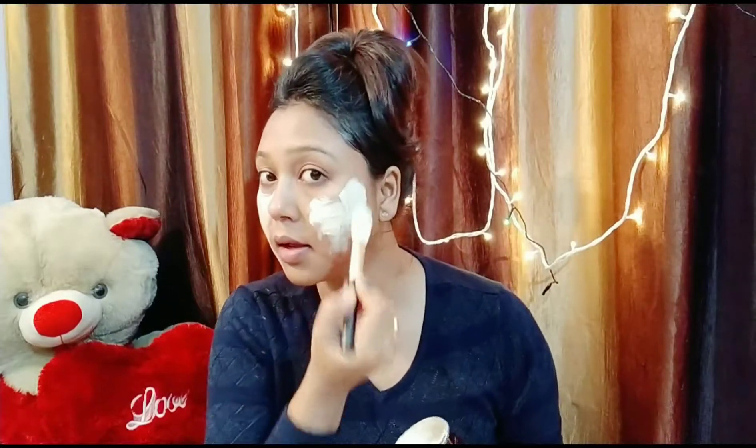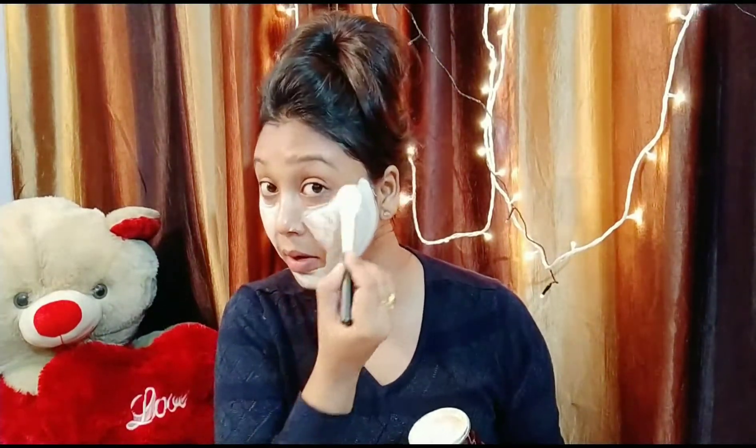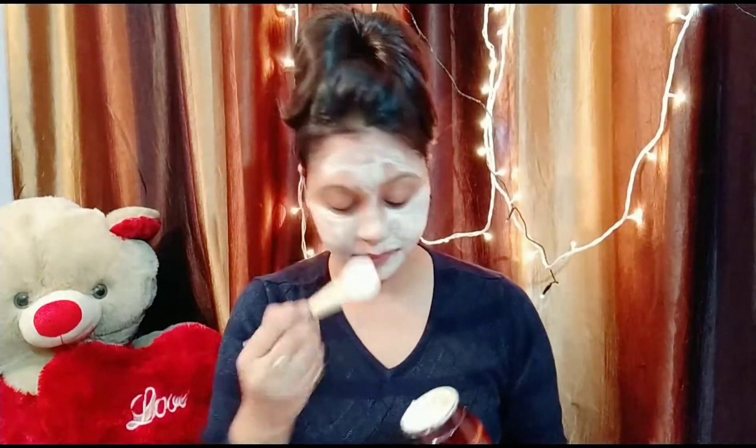So when I try it, I will wash it off in 15 minutes.